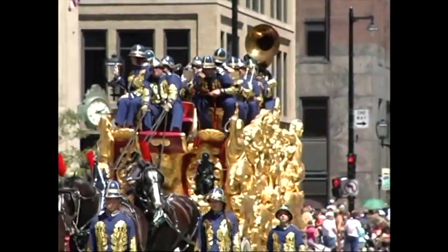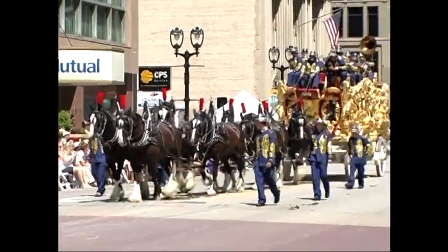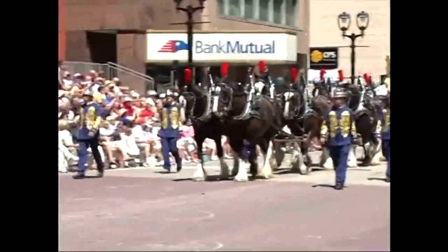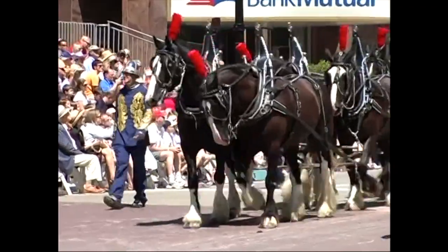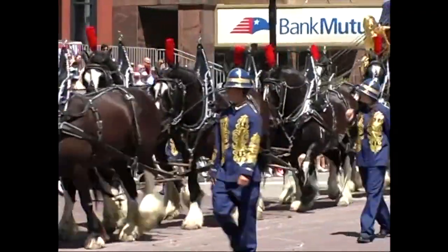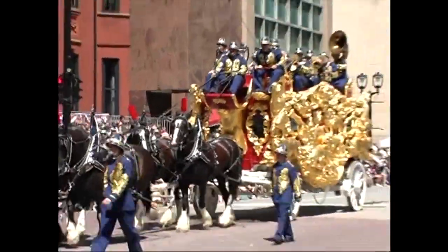Here's the Ringling Brothers' Lion Bandwagon with eight Black Shires. Our teamster is Troy Haviland of Gilbert, Arizona. This team of Shires came all the way from Arizona to pull this wagon for you, along with a 13-piece circus band under the direction of Dick Strauss.